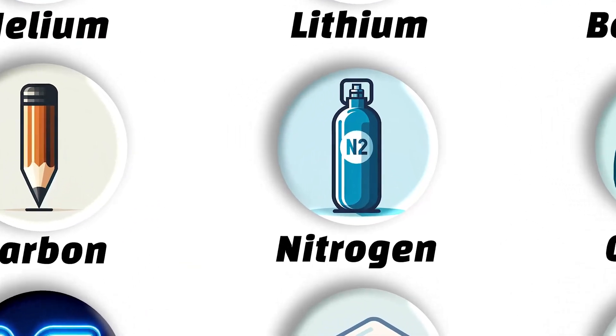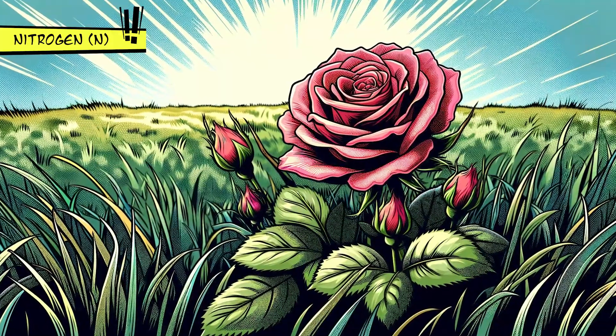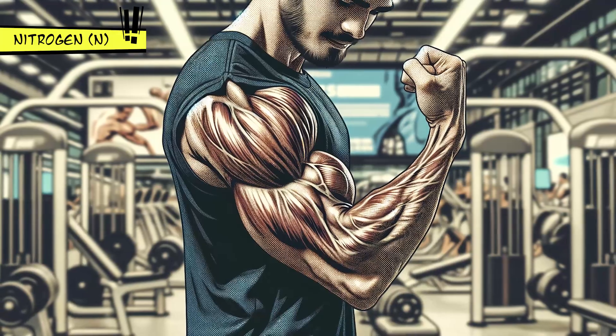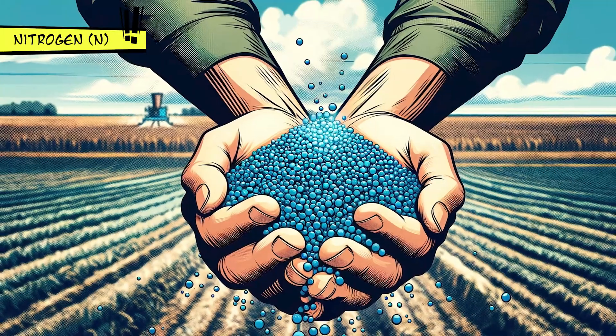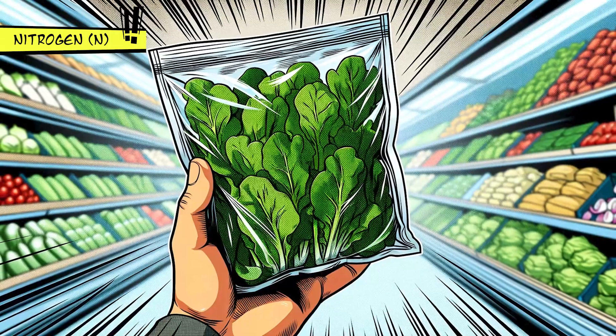Nitrogen makes up most of the air we breathe, but is invisible and has no smell. It's vital for making proteins in our bodies, and is used to make fertilizers, explosives, and even as a protective gas in food packaging to keep things fresh.